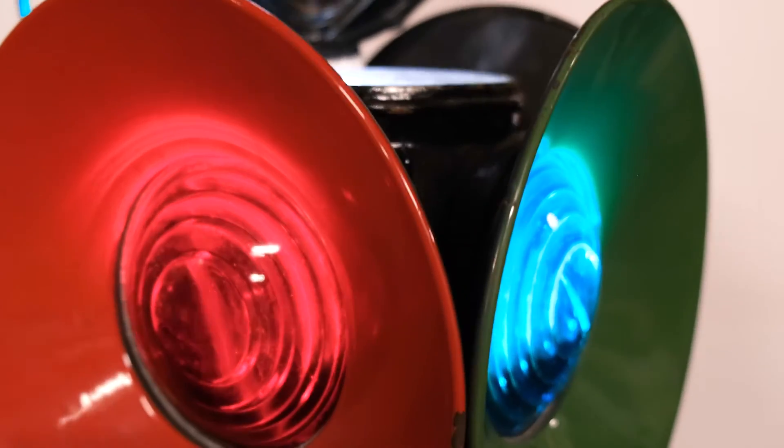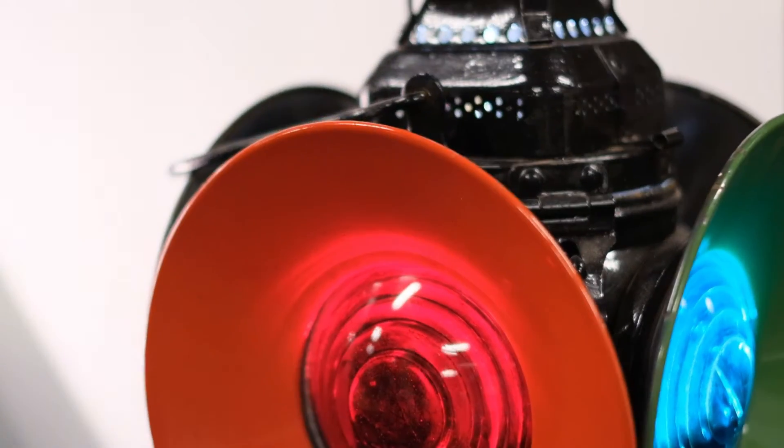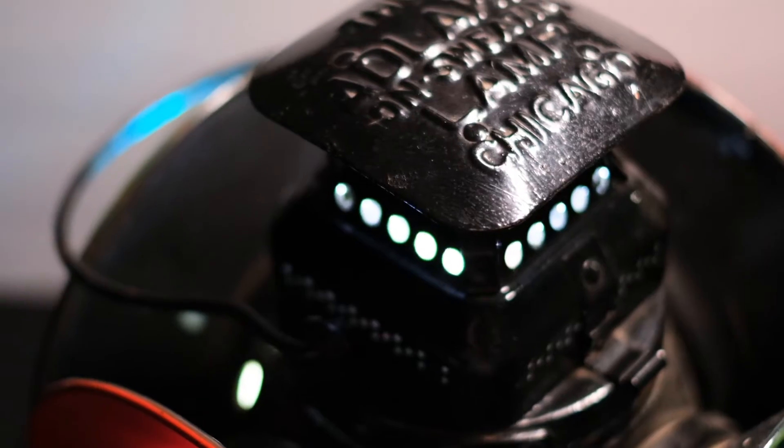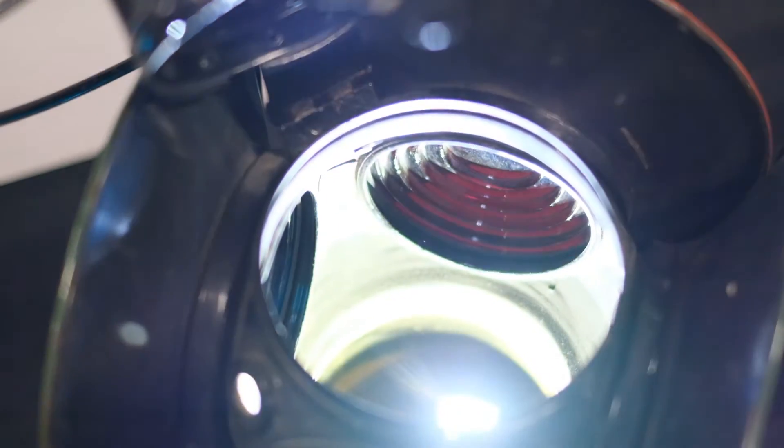These lanterns were mounted on railway switches to indicate the directionality of the switch to oncoming trains. The lantern is mechanically linked to the switch so that the lantern will reveal one color of light when the switch is set one way, and then rotate to show the other color of light when the switch is moved.